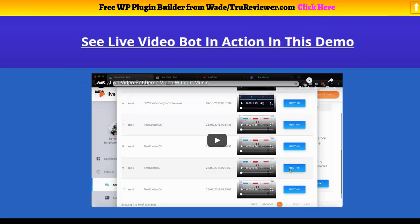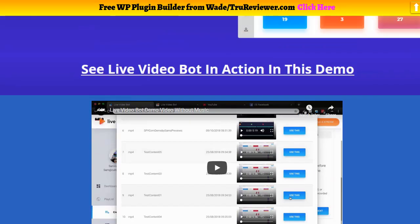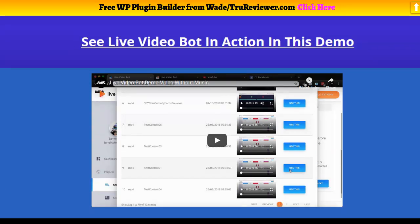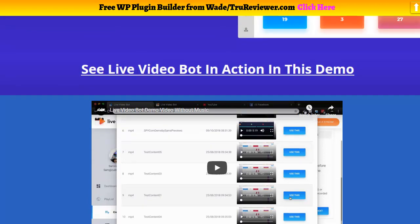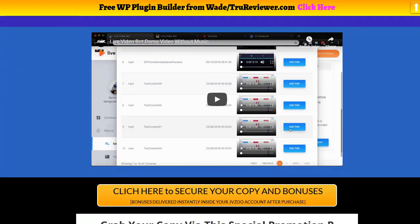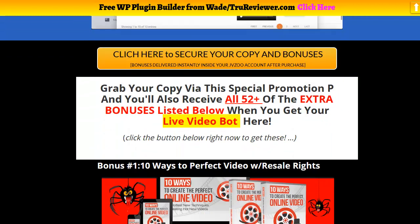This is actually the bonus video I made for you guys. On the bonus page there's a live video demo of Live Video Bot right here. I'm trying to get review access right now — I probably will — and then I'll be able to show you guys exactly how it works.